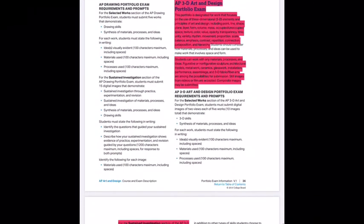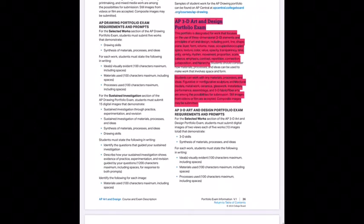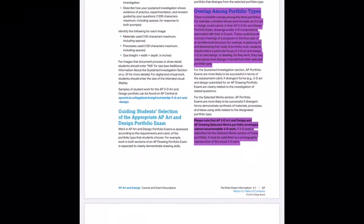We're also going to talk about the elements and principles of design for both AP 2D and 3D, because that is how they'll be evaluating the quality areas of your portfolio. There's also a section on overlap among portfolio types — highlighted in purple — which is relevant for those of you taking both AP 2D and AP 3D. There is room for overlap, so read through that section.